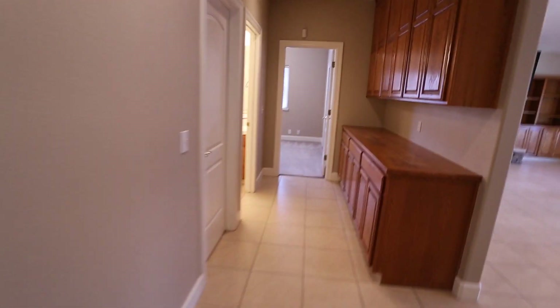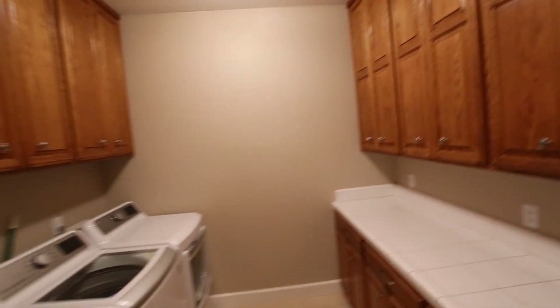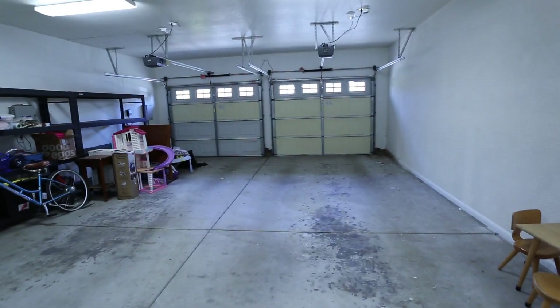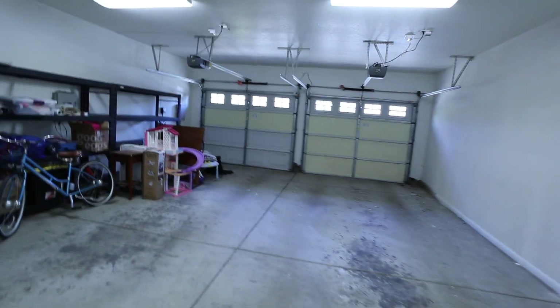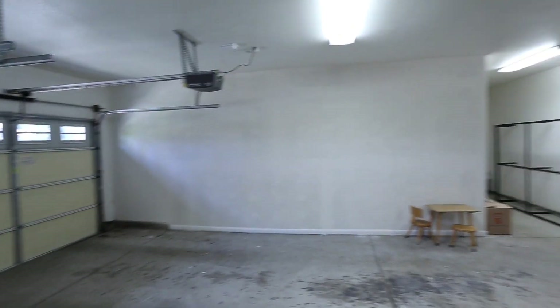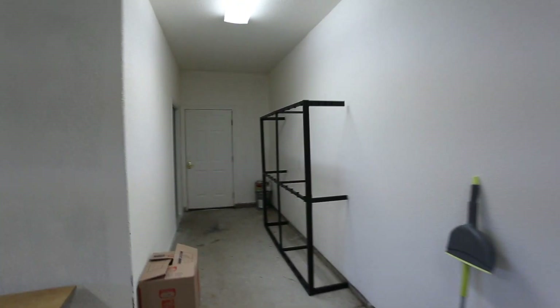We just want to make sure we show you every part of the home. Back through this door we do have the laundry area — washer dryer hook up. I don't believe any of the appliances are coming with this home. The owner is still completing moving out some last minute items in order for you to be able to move in. This actually goes through the side yard here — it's got a gate on the side with code access.